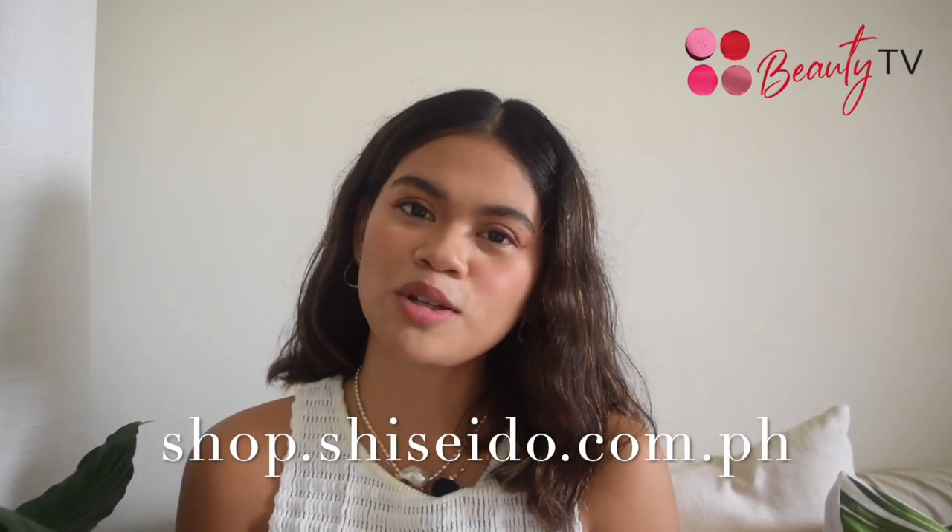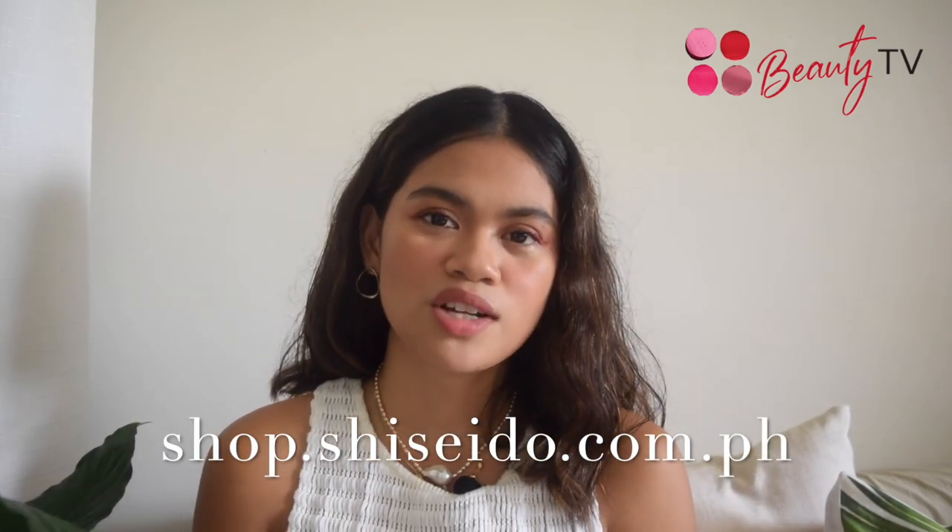I'm showing you our finished look in two different lighting conditions — the one on your left is normal light and the one on your right is direct sunlight. That's about it for today's look. I hope that you liked it and learned a few things in achieving a minimalist look. Thank you so much for watching another episode of Shiseido Beauty TV. If you want to check out the beauty festival exclusive offers, visit our official website at www.shop.shiseido.com.ph. Remember, stay safe and stay beautiful. Bye!